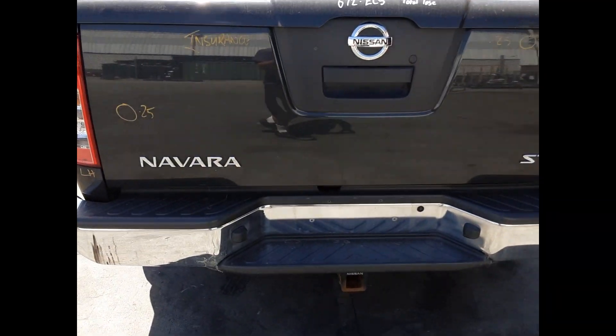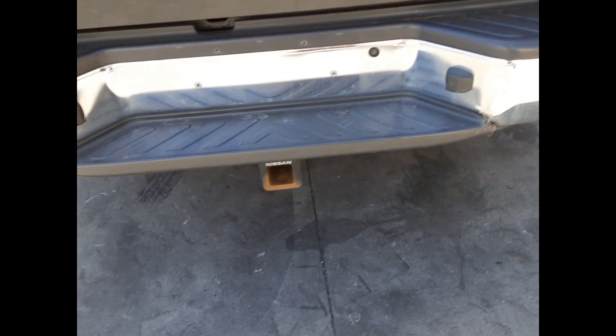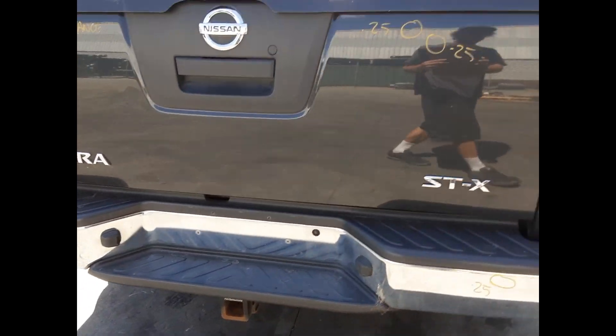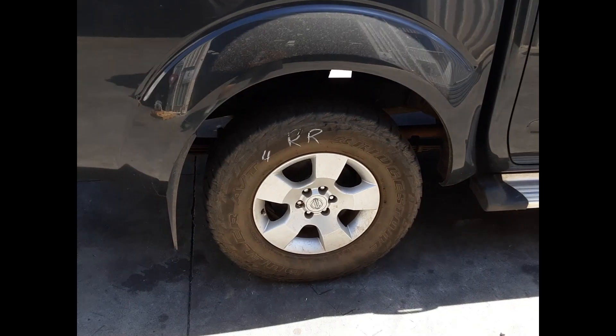The tailgate has three small dents, tidy rear bumper with one small dent, factory fitted tow bar supplied with all bolts, brackets and loom, and the right-hand tail light.